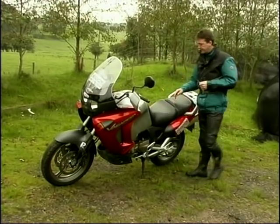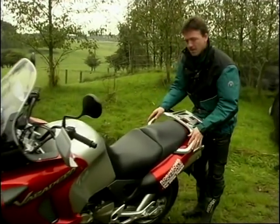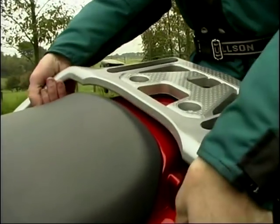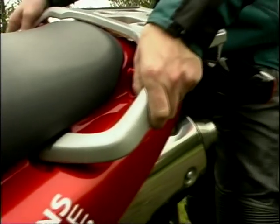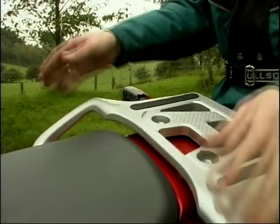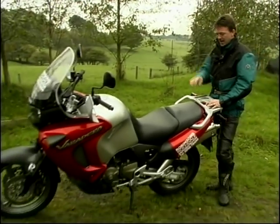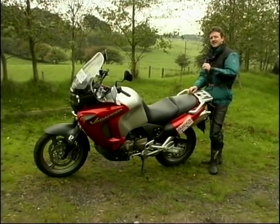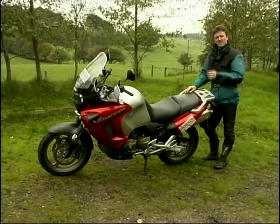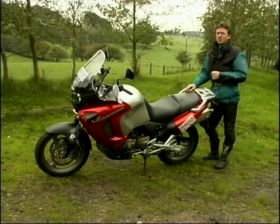Talking about luggage — no panniers as standard on this. You could certainly fit a top box on there, and you do get this rack as standard. Nice big chunky grab rails for your pillion to hang on to — nothing to dig into the back of your fingers, very comfy. You could strap a few bits and pieces on there. Under the seat there's a tiny — and I mean tiny — amount of storage space. You might just squeeze a disc lock in if you're lucky, but not much else.